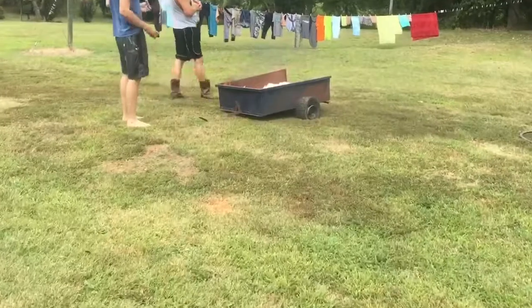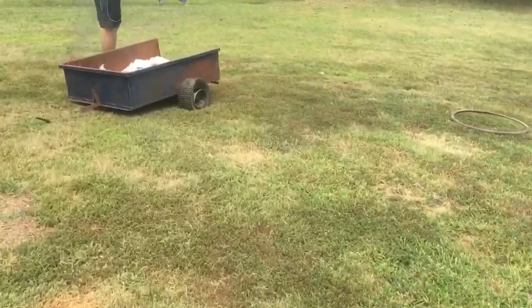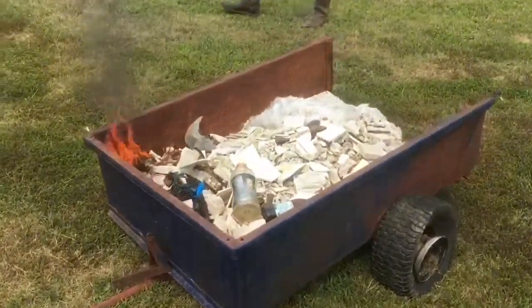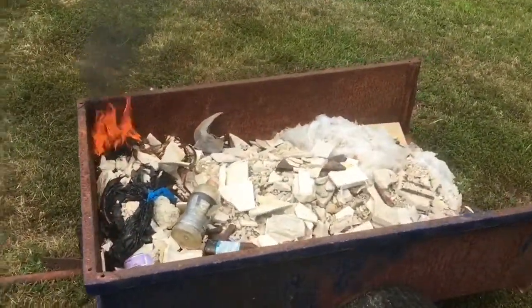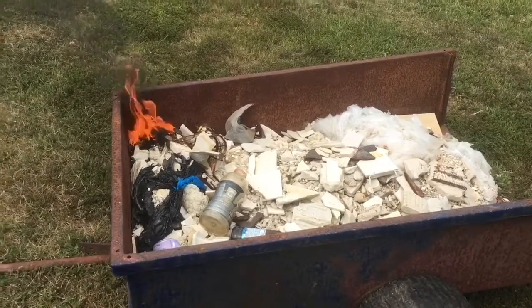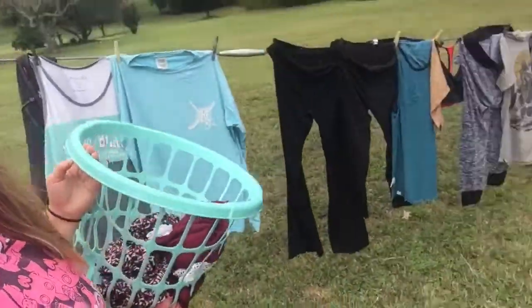Hopefully we'll get that done. I'm about to do these chores. I just came outside to get the clothes off the line and this is on fire — what the freak! Just gathering some clothes off the line.